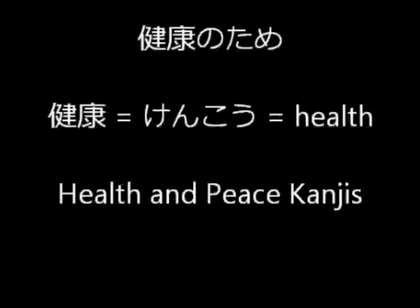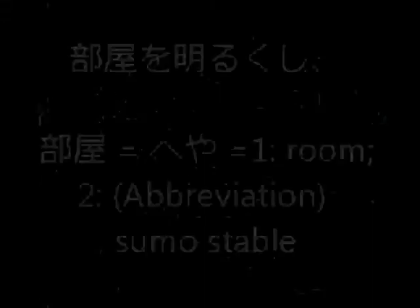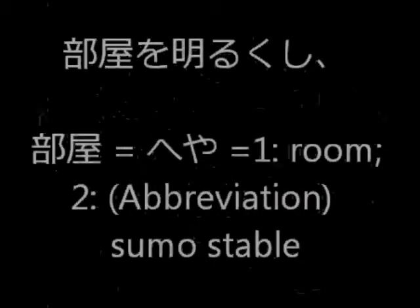Let's see how you write the health kanji. It's a little bit hard — you can practice it — and remember it's pronounced kenko. The next part of the sentence is heya o akarukushi.